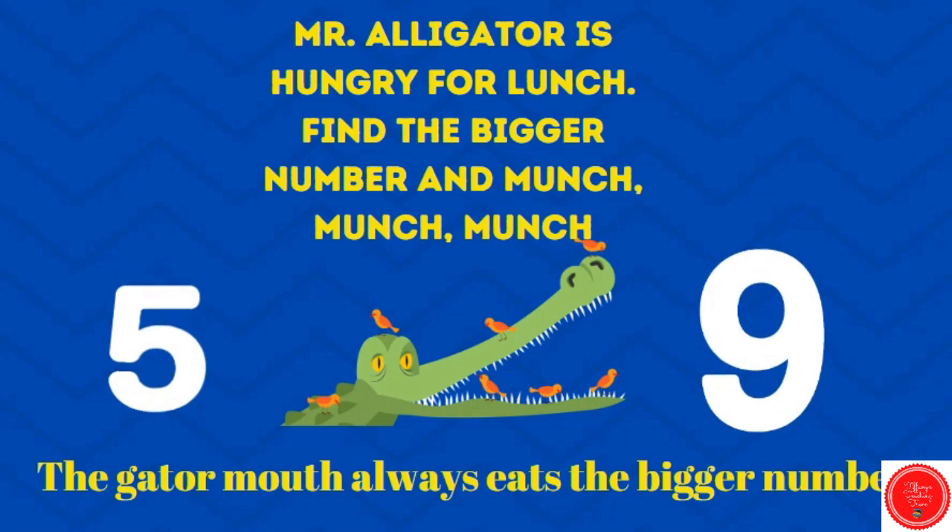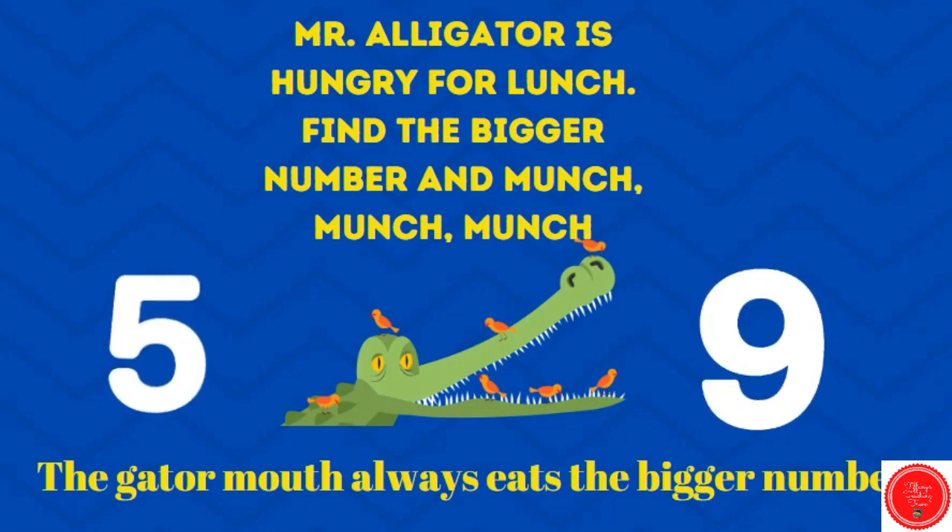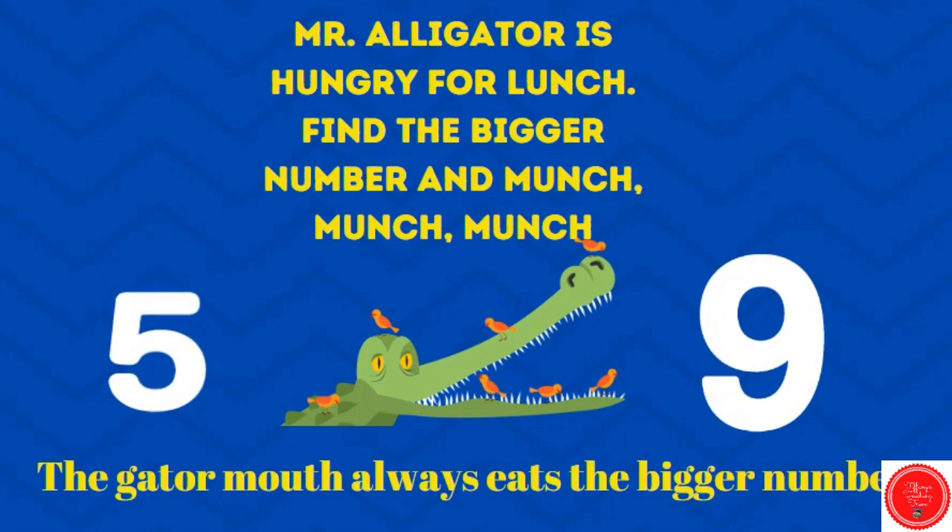This rhyme will help you remember how to use these signs. Mr. Alligator is hungry for lunch. Find the bigger number and munch, munch, munch. Here the bigger number is nine, so the alligator is going for the number nine. The gator mouth always eats the bigger number.